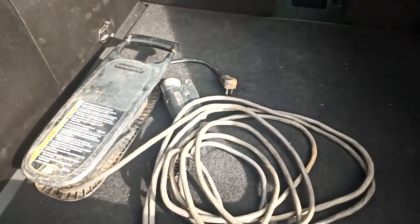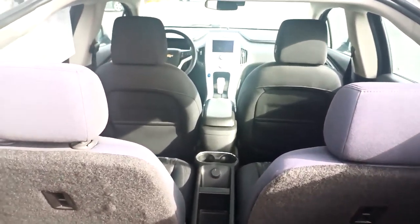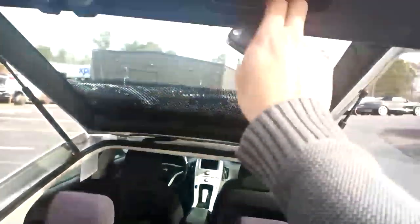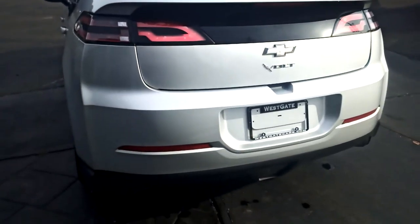This is a one-owner Volt — there's your charging unit. It is a four-seater, and when you lay those seats down it really opens up the vehicle. Rear bumper is in fantastic shape.